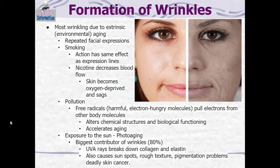All of those intrinsic factors are going to happen to all of us no matter what. But most of the wrinkling that we see is actually due to extrinsic or environmental aging. Repeated facial expressions cause certain parts of your face to show more wrinkling. Smoking has the same effect as expression lines from doing that repeated facial expression over and over again.